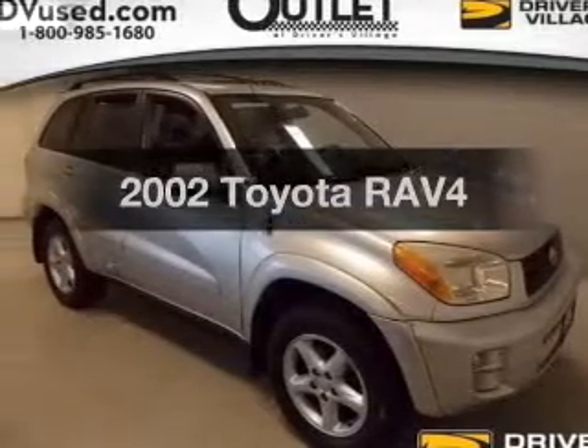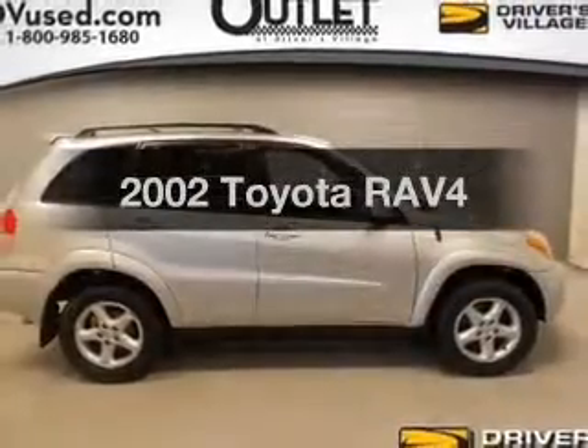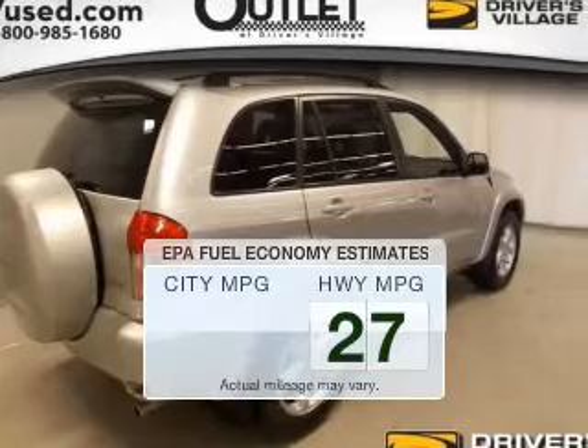Check out this 2002 Toyota RAV4. If you're looking for an automobile with great attributes, look no further. In the city or on the highway, you'll spend less time at the pump with this fuel-efficient vehicle.